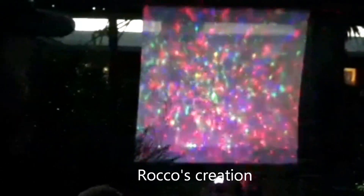Hey Rocco, how's it going? Rocco is the originator of this light show here, and if I get a close-up of this, it looks real. How do you do this, Rocco?